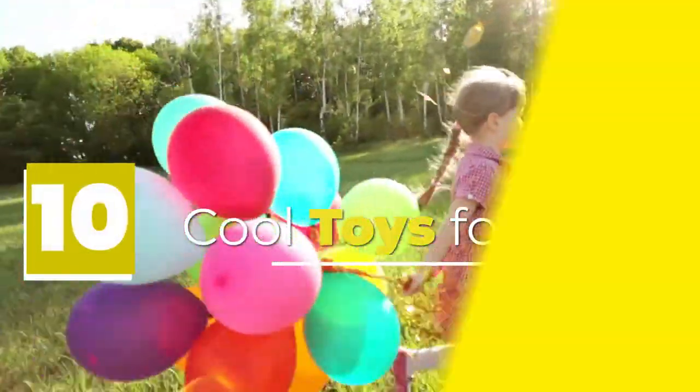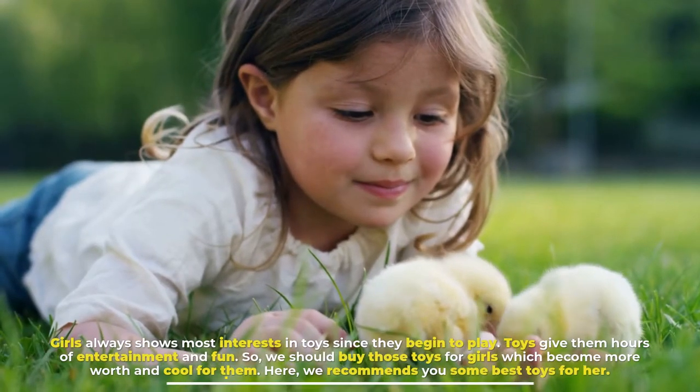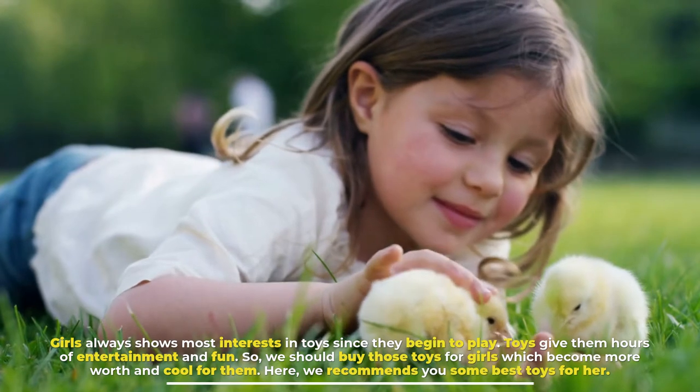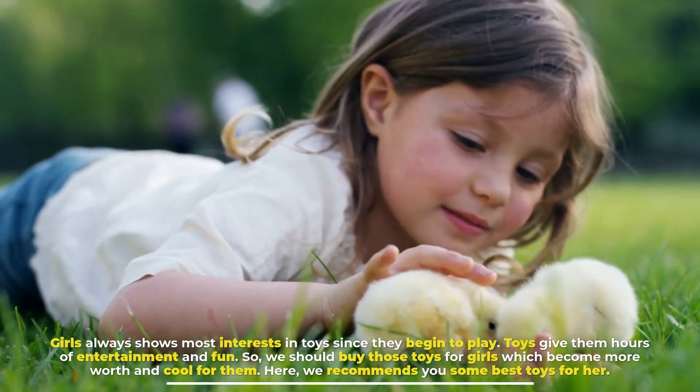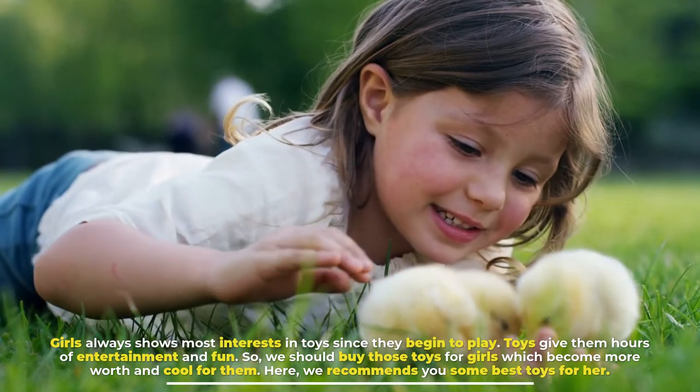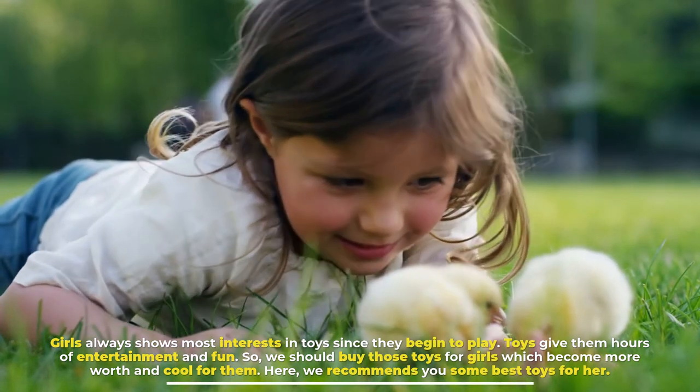Cool Toys for Girls. Girls always show most interest in toys since they begin to play. Toys give them hours of entertainment and fun. So, we should buy those toys for girls which become more worth and cool for them. Here, we recommend you some best toys for her.